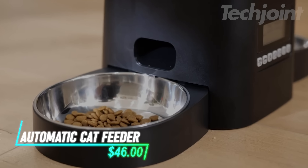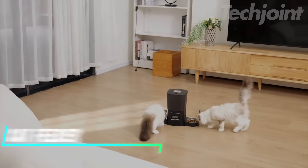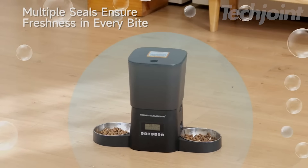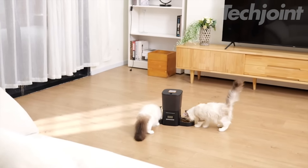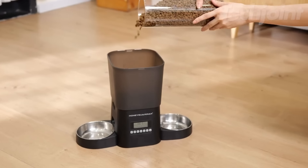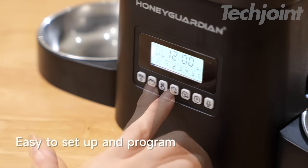Transform your pet's mealtime with this innovative automatic cat feeder designed for wet food. Utilizing advanced semiconductor refrigeration, it keeps meals fresh for up to three days, locking in moisture and nutrients. Control feeding schedules via the app for convenience, and the unique paw shield design prevents sneaky snacking. Enjoy peace of mind with efficient, hassle-free feeding tailored to your pet's needs.